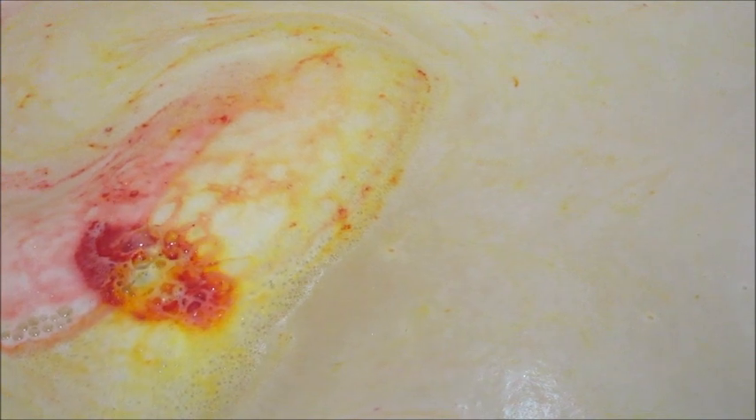I typically don't like the smell of rose, so I thought it was okay. I can pick up on the other fragrances, but it wasn't my favorite. That said, I love how colorful it was — when the water was completely mixed together, it made a beautiful peach color.